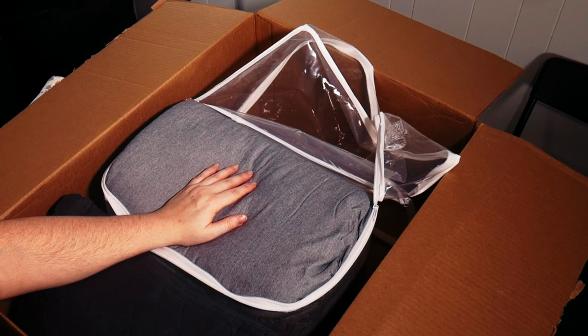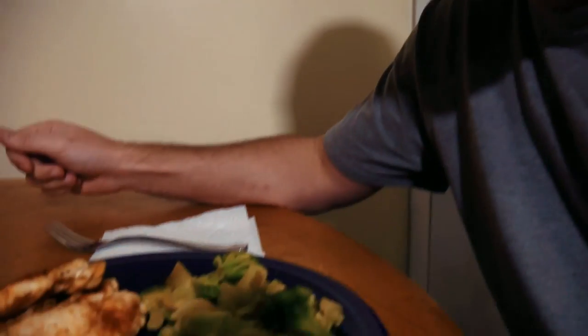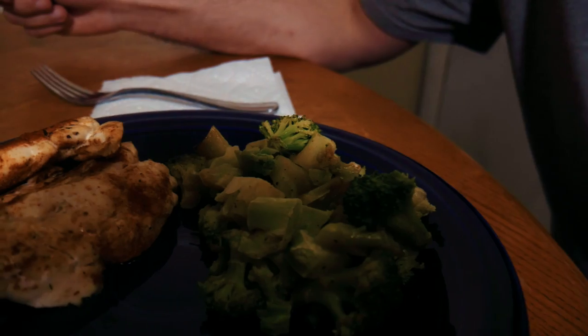That's what we got from Cyber Monday. Jessica made some chicken and broccoli, which looks awesome. Did a little B-roll, slow motion time.